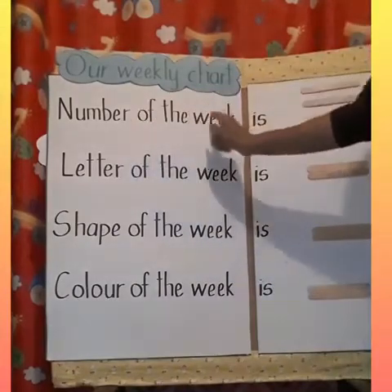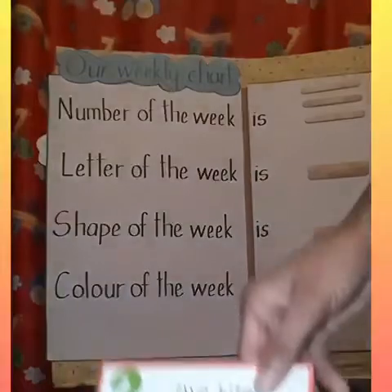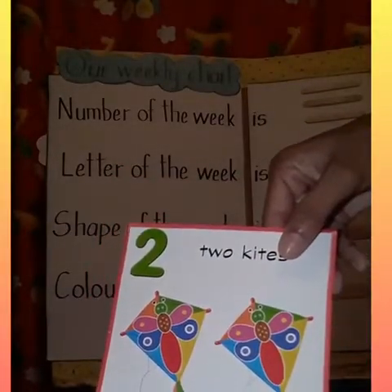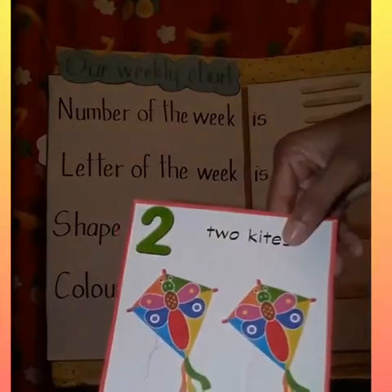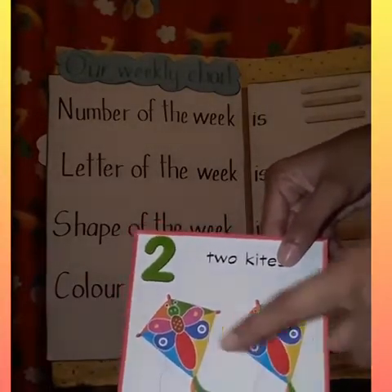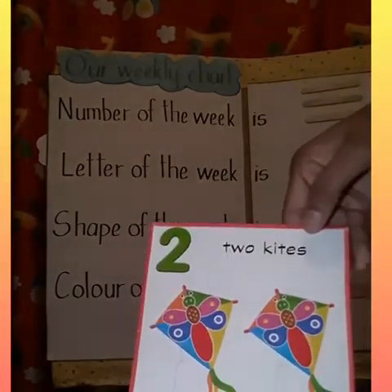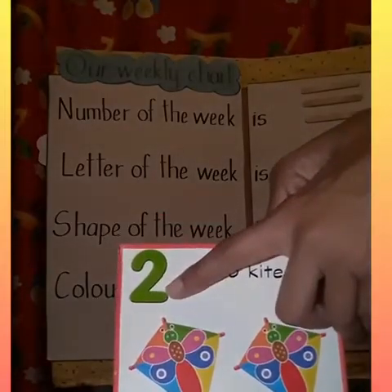Number of the week is. So let's see what's the number of the week. What number are you seeing boys and girls? That is correct, the number two. But what else are you seeing in the picture? Kites. Let's count the kites. One, two. How many kites are there in the picture? Two kites. Number of the week is the number two.